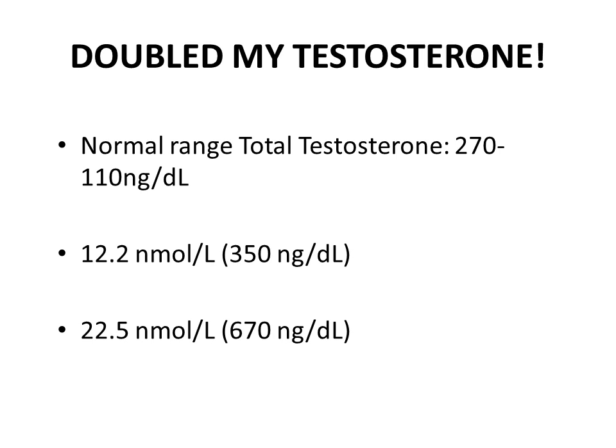My testosterone levels almost doubled from 12 nanomoles per litre to 22.5 nanomoles per litre, which is basically going from 350 all the way up to almost 700 nanograms per deciliter. I recently described my supplementation changes in a previous video, and today I would like to concentrate on the changes I made to my training program.